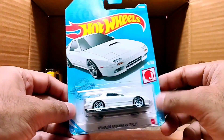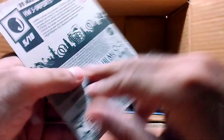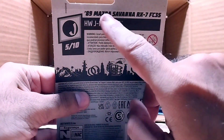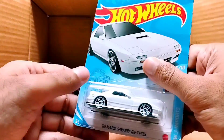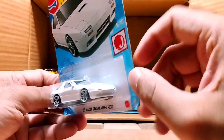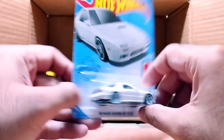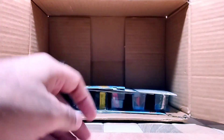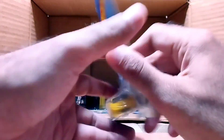Our next one is a white one — it's from the Hot Wheels J Imports series and it's called the '89 Mazda Savanna RX-7 FC3S. This one is a real beauty — look at this die-cast, look at the detail of each and everything. So beautiful.